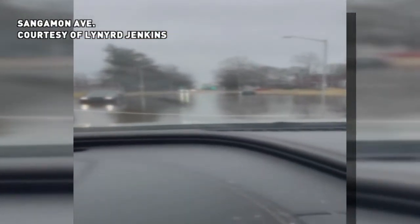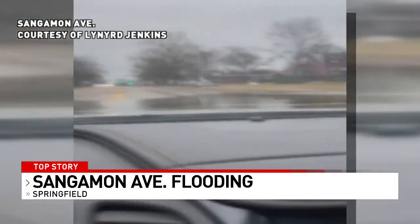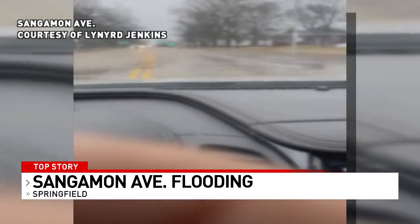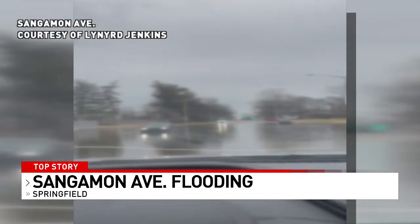In that recent wet weather, it's causing problems on city streets. Many Springfield residents reporting flooding this morning. This is video taken on Sangamon Avenue, and it shows water pooled up high enough so that smaller cars couldn't pass that water level. It did go down by this afternoon, but it's highlighting the aging drainage system across the city.